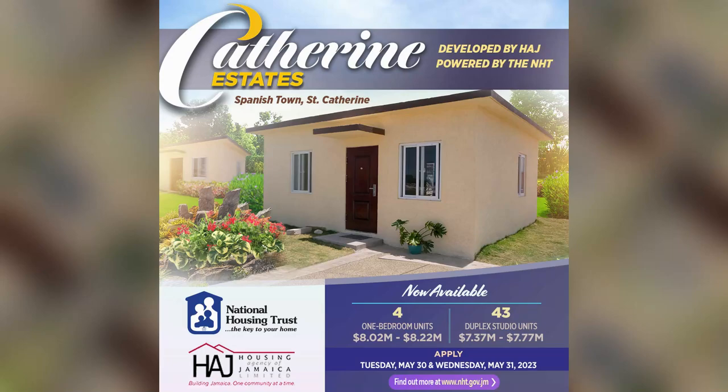What's up guys, welcome back to the channel. As of today, the NHD started accepting applications for their one bedroom and duplex studio units located at Catrin Estates, Spanish Town, Saint Catherine. The application period is between May 30th, 8 a.m. to May 31st, 8 p.m.